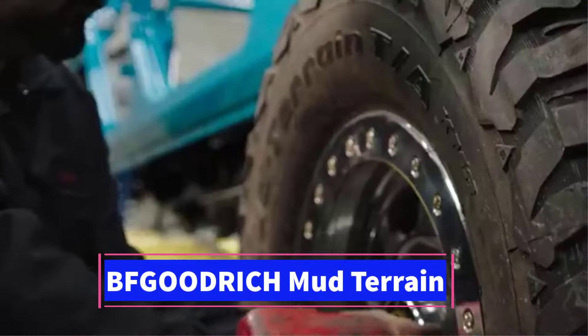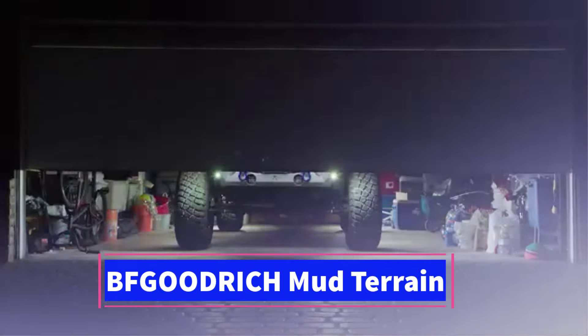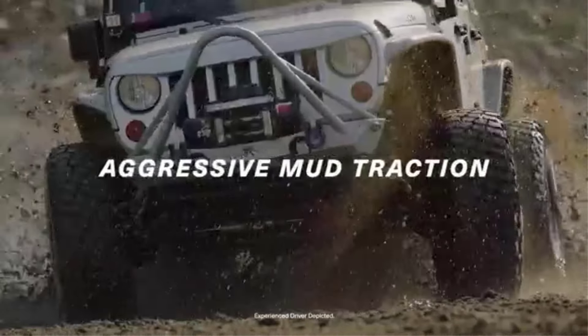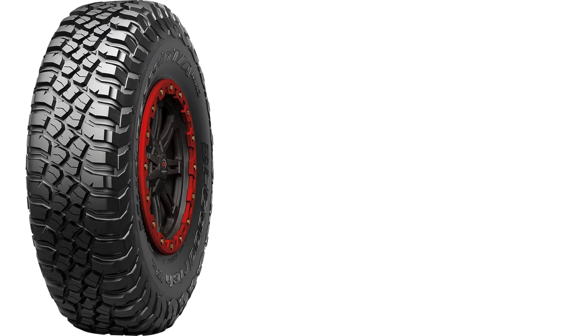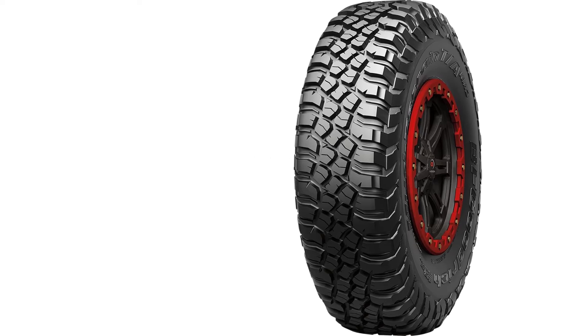Number 2: The BF Goodrich Mud-Terrain T/A KM3 is a high-performance off-road tire designed for rugged, challenging terrain. Built with an 8-ply construction, it offers superior durability and resilience, making it ideal for drivers who frequently venture off the beaten path. The tire is available in the 30x10.00R14 size, with a 99Q load rating, and is designed for light trucks, SUVs, and off-road vehicles.